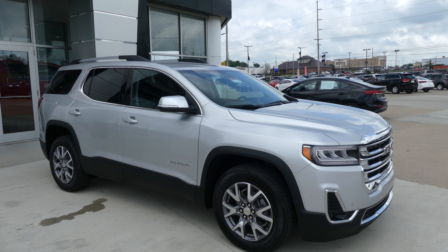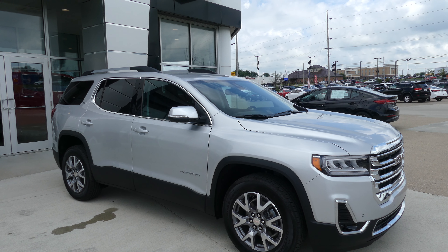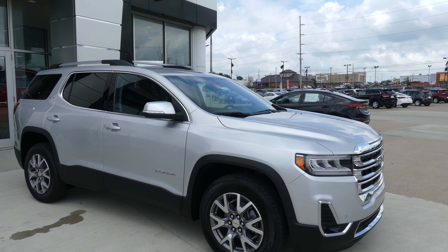Hello and welcome back to Yubilar Buick GMC Online Showroom. Today we're going to have a quick look at this brand new 2020 GMC Acadia.